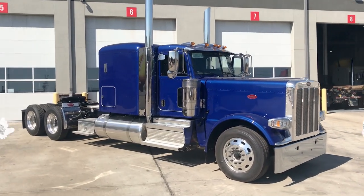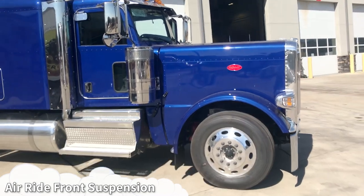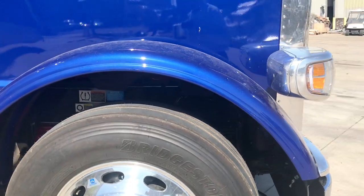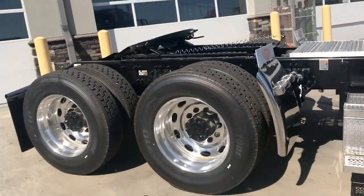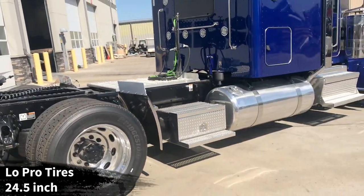Up front we've got air ride front suspension and low air leaf rear suspension. You are literally riding on a cloud with this truck. All disc brakes, Bridgestone R283 up front and Bridgestone M17 on the rear — 24.5 low profile all the way around.